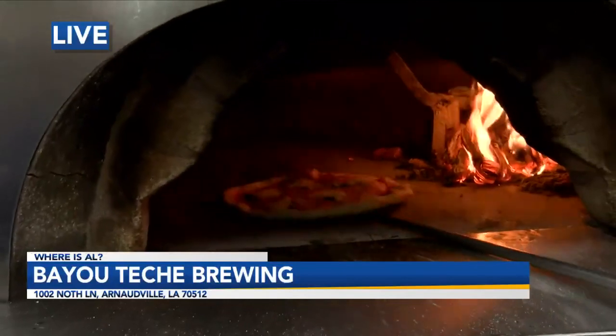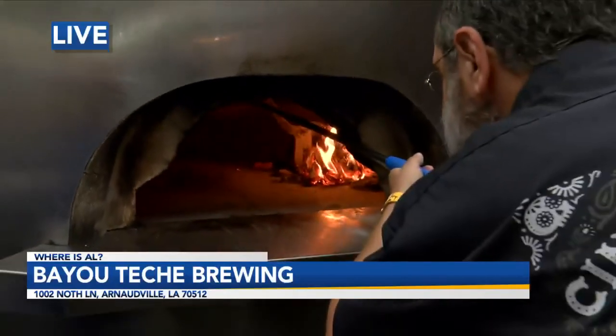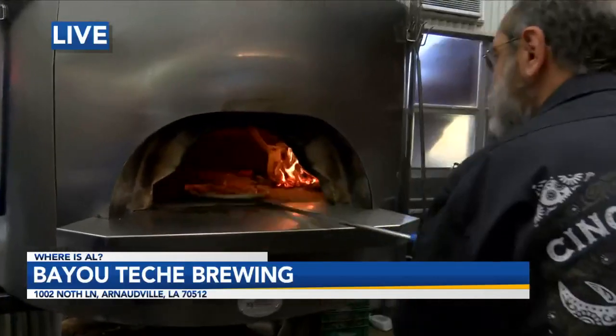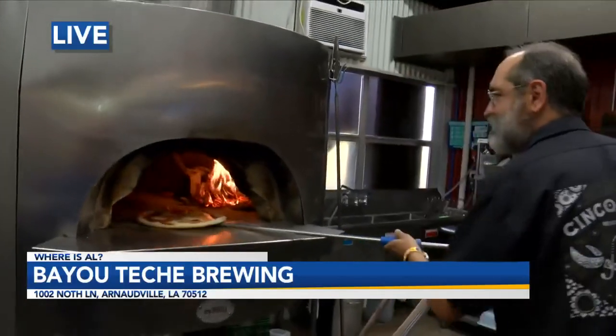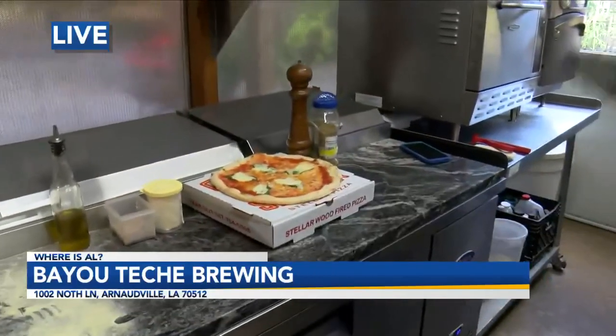Holy cow, this is cool. You won't be able to cook a pizza on any other morning show this fast. Look at this — it's boiling. Whoa, that's a sizzle! Like I say, hardly any time at all and you have a pizza.